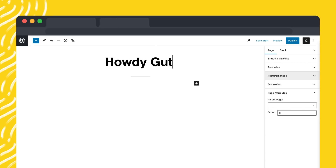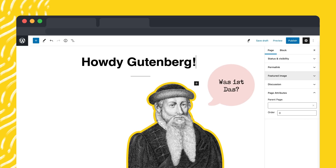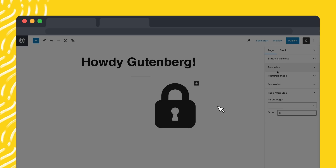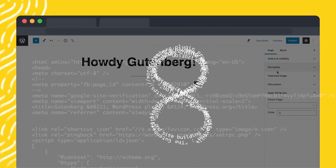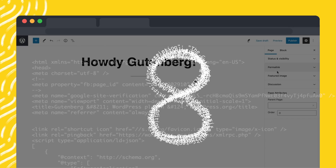Released in 2017 and named after the inventor of the printing press, this editor is designed to make WordPress easier for your clients to use. It's taken some time for WordPress developers and designers to unlock the secrets of using this paradigm-shifting technology, but whether you like it or not, Gutenberg is here to stay. These eight tips can help future-proof your WordPress business.